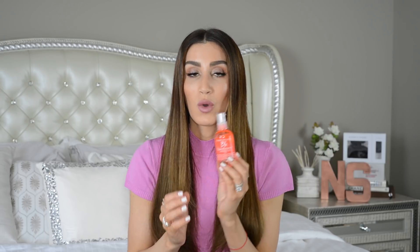Speaking of heat protectants, my favorite one that I've been using for at least a year and a half is the Bumble and Bumble Hairdresser's Invisible Oil - this is already my second bottle. I use it on my hair before I heat style, and you can also use it as a finishing serum after. There is another product I like better as a finishing serum, but this is my ride or die heat protectant. It doesn't leave a weird residue or make your hair super oily or greasy.